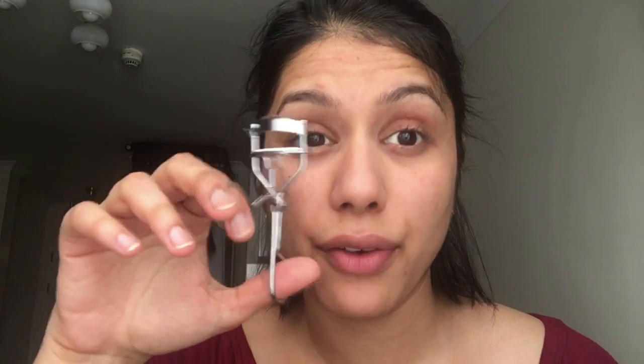Once I'm done with that, I will take my eyelash curler and curl my lashes, because it looks really good when you have curled lashes. It makes a difference — you might not notice it as such, but it does.